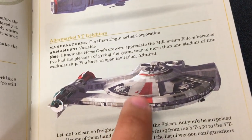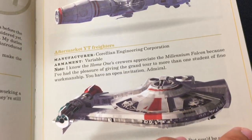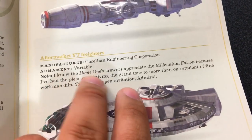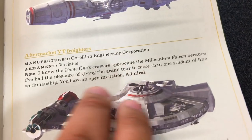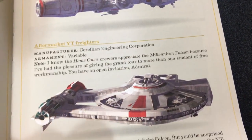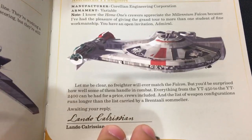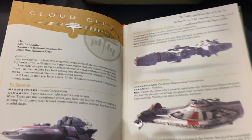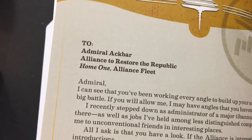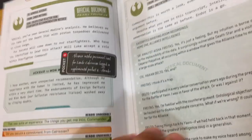Outrider — oh, I know that one. That's so cool. 'I know Home One's crew appreciates the Millennium Falcon, because I've had the pleasure of giving the Grand Tour to more than one student of fine workmanship. You have an open invitation, Admiral.' Lando Calrissian — this is a note from Lando Calrissian to Admiral Ackbar. That is really cool.